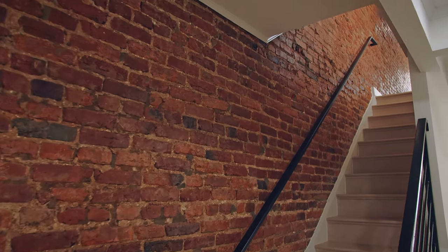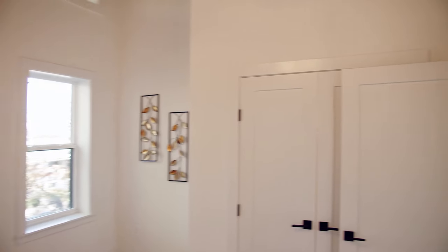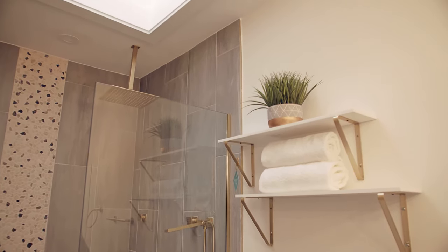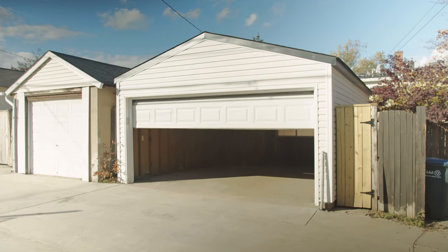On the second level, it features cathedral ceilings, crown molding, double door closet, gold fixtures. And outside is perfect for entertaining, which hosts a two-car garage.